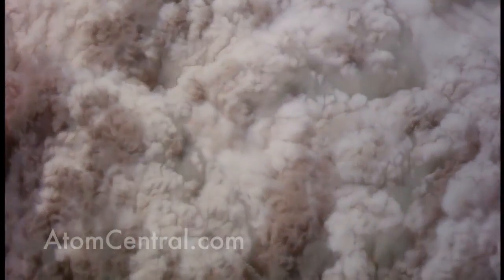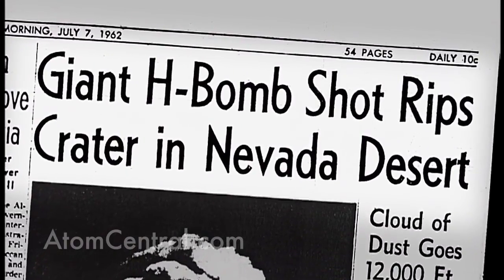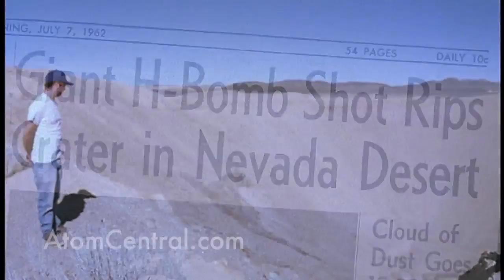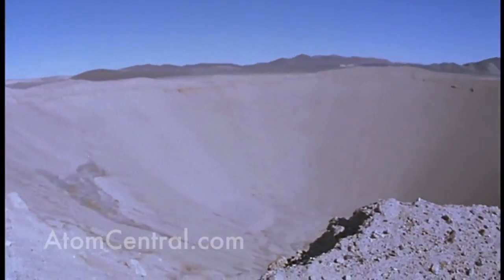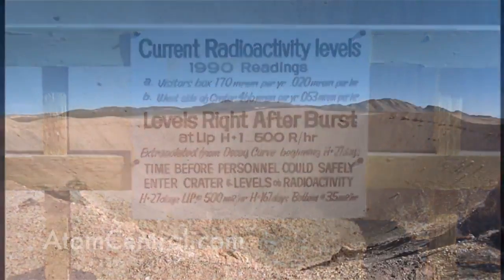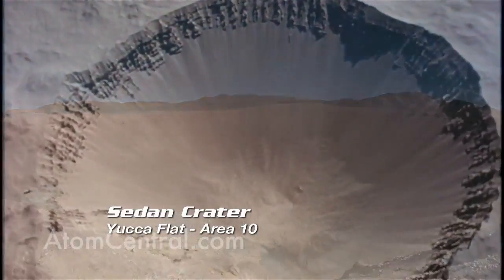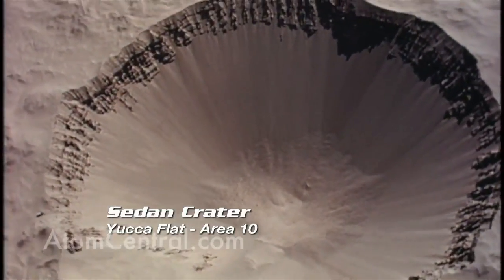Sedan Crater was done in July of 1962. It was part of the Plowshare program. What they were trying to see is if you could take a very large device — in this case it was 104 kilotons — and use it to dig a canal, a lake, or blast away mountains to make a pass for a highway system. They wanted to see if you could use a nuclear device to dig with. The answer is yes, but this nation never did it because of the residual radiation left behind. Sedan Crater is a big hole in the ground that's 1,800 feet across and about 300 feet deep, showing the force of a 104-kiloton nuclear device.